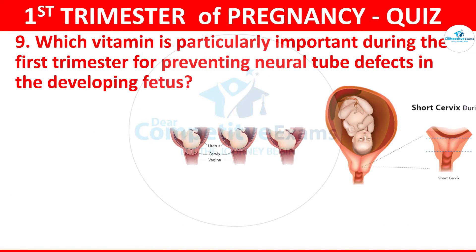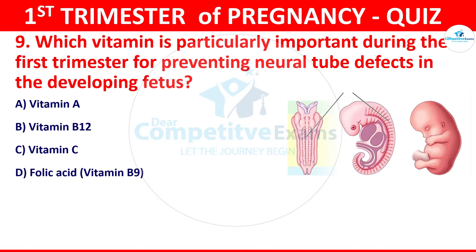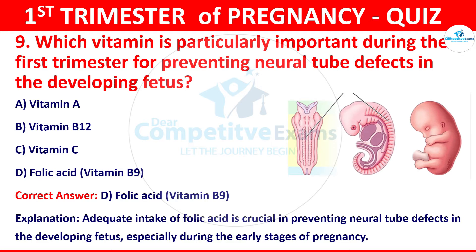Question 9: Which vitamin is particularly important during the first trimester for preventing neural tube defects in the developing fetus? Your options: Vitamin A, Vitamin B12, Vitamin C, or folic acid, known as Vitamin B9. The correct answer is D, that is folic acid, Vitamin B9. Adequate intake of folic acid is crucial in preventing neural tube defects, especially during the early stages of pregnancy.